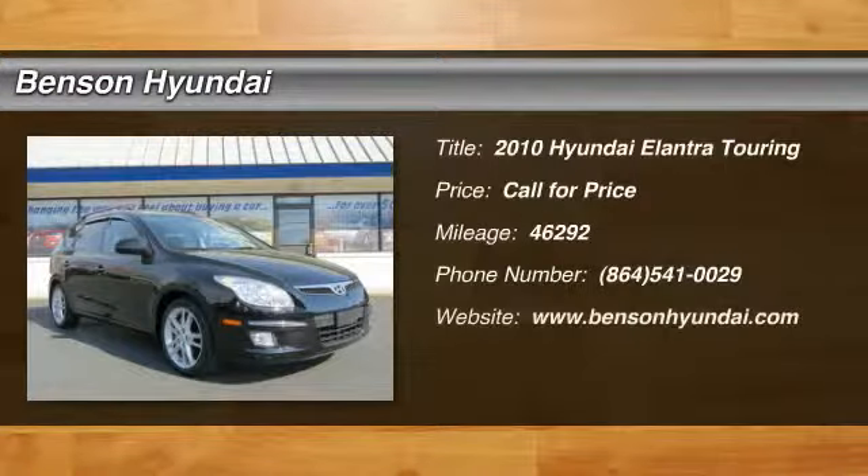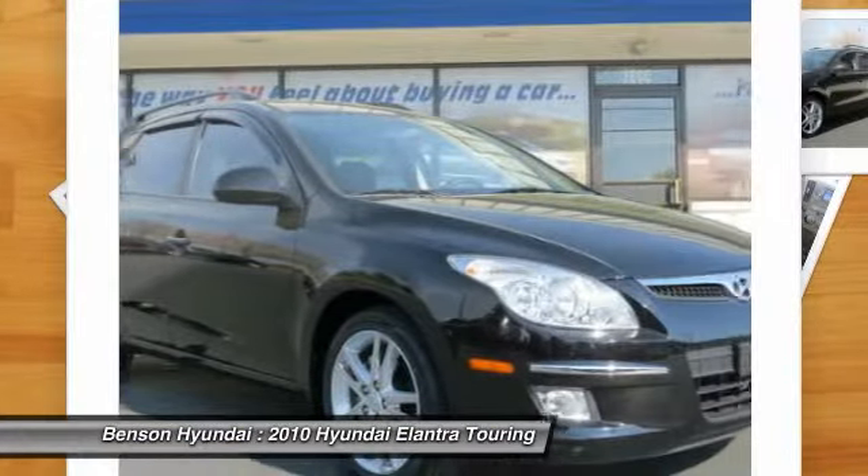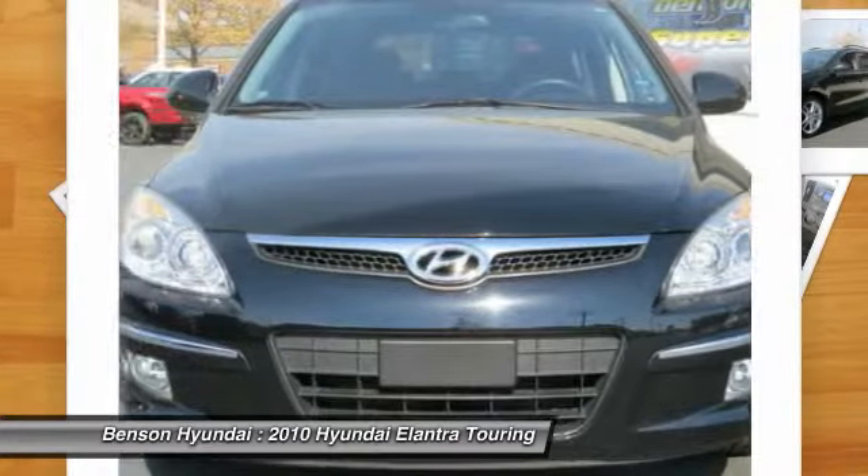The 2010 Elantra Touring. The Elantra Touring's unique design was created to do more than just look good. The taut design contributes to a low coefficient of drag for improved fuel economy and less road noise.